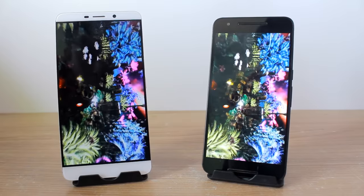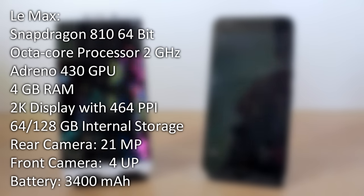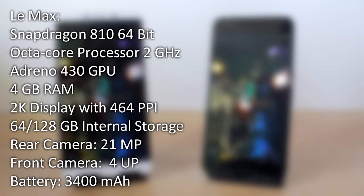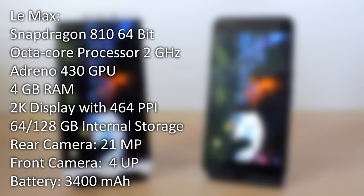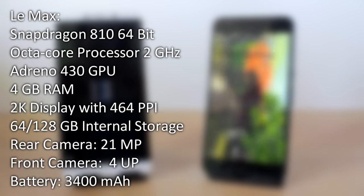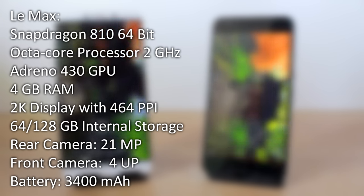Let me take you through the specifications of both devices quickly. The LeMax on my left is powered by a Snapdragon 810 64-bit octa-core processor clocked at 2GHz with an Adreno 430 GPU. It has 4GB of RAM and a 2K display with 464 PPI. There are two variants with 64 and 128GB of internal storage. The rear camera is 21 megapixels, the front-facing shooter is 4 ultra pixels, and the battery is 3400mAh.